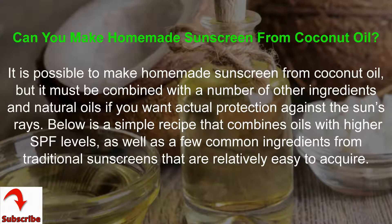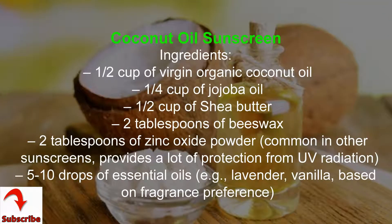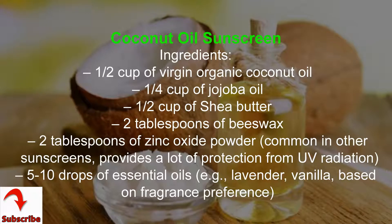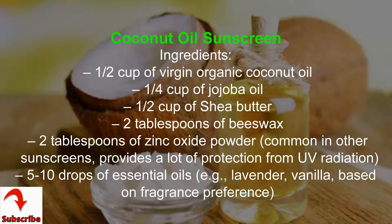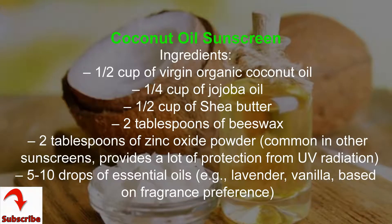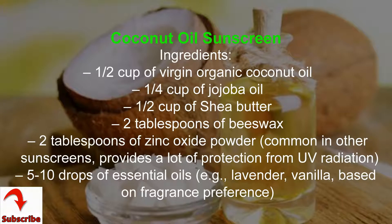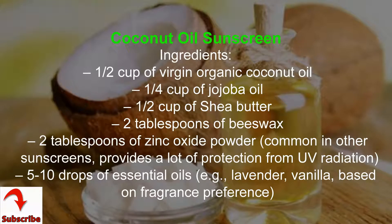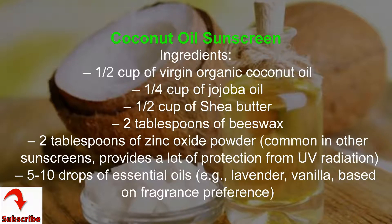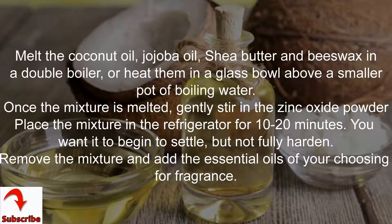Coconut oil sunscreen ingredients: half a cup of virgin organic coconut oil, one-fourth cup of jojoba oil, half a cup of shea butter, two tablespoons of beeswax, two tablespoons of zinc oxide powder — common in other sunscreens and provides a lot of protection from UV radiation.